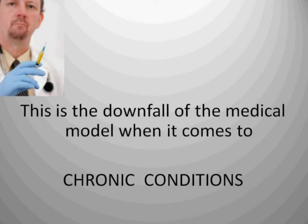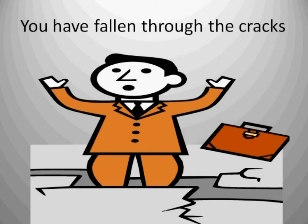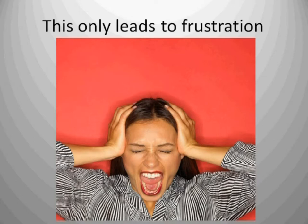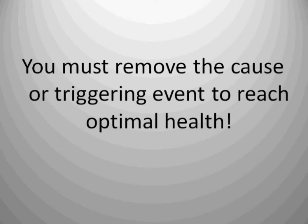This really is the downfall of the medical model when it comes to chronic conditions. The medical model works great for a broken arm or a heart attack, but it does not work for chronic conditions. Because of this, you have fallen through the cracks. No doubt you've been to multiple physicians and gotten no better. Many of you have simply gotten worse, or at best you're left frustrated, still not reaching optimal health. You can't treat chronic conditions like a traumatic event. Chronic conditions are always the result of a continued assault on the body. You must remove the cause or the triggering event to reach optimal health.